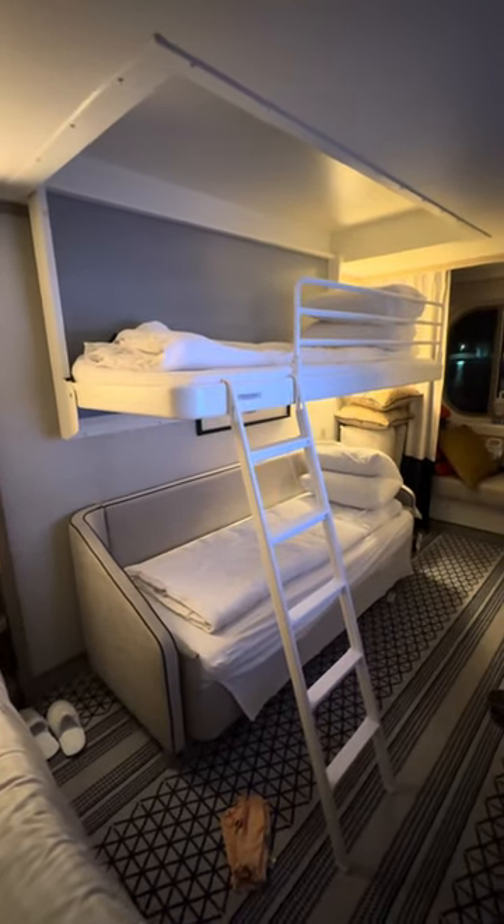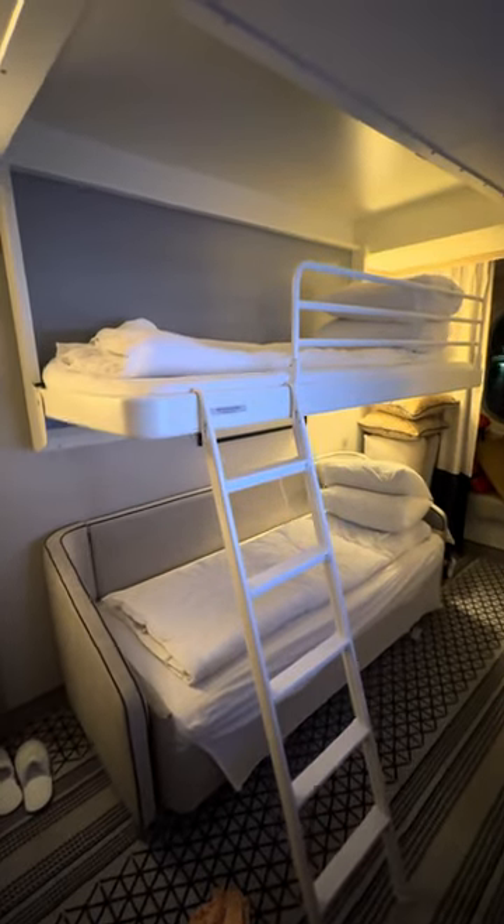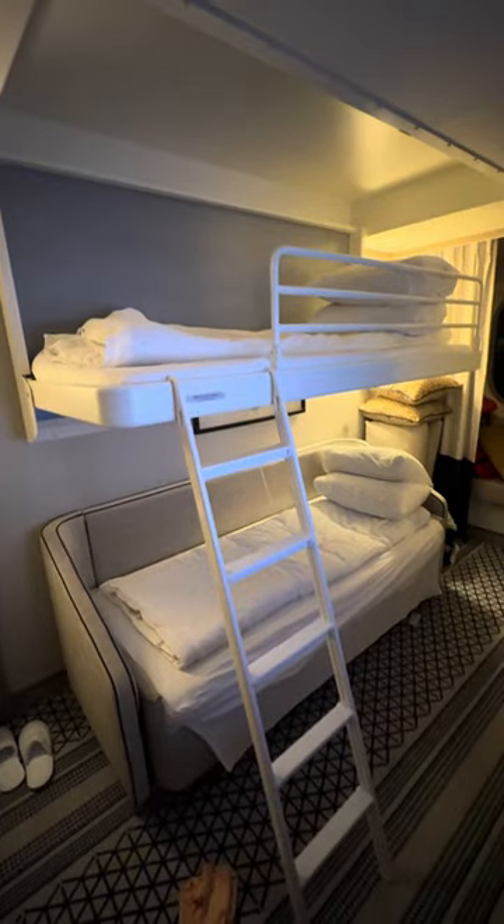This is what the beds look like when they are pulled down in the evening. The cabin steward does this every single day.